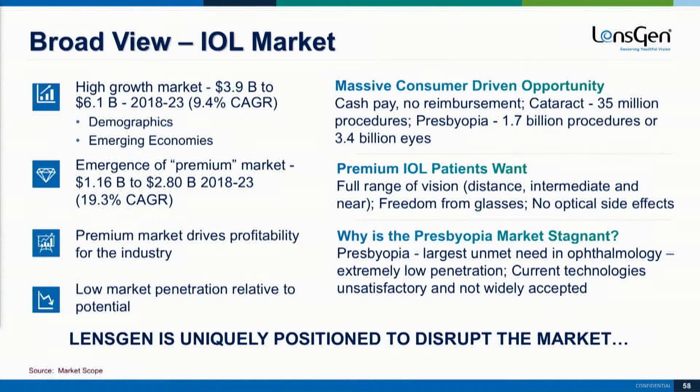Thanks, George. Today I have the pleasure of presenting on behalf of LensGen the Juveen IOL, which is the complete IOL. I'm on their medical advisory board, so that's my financial disclosure.